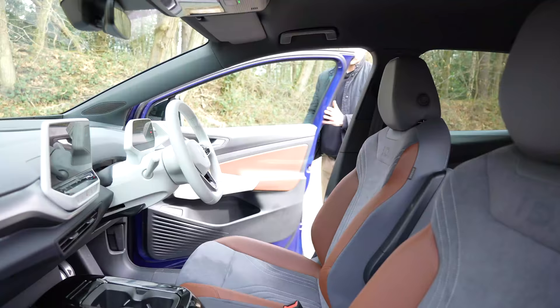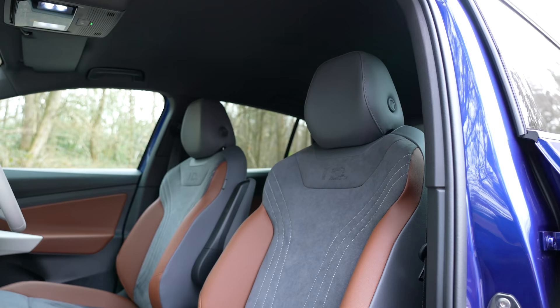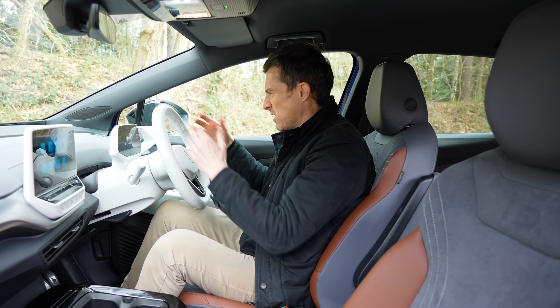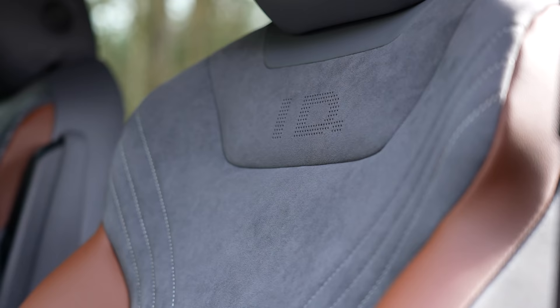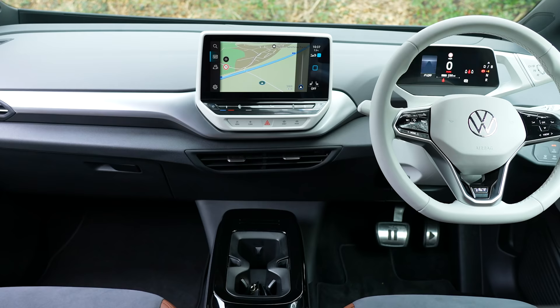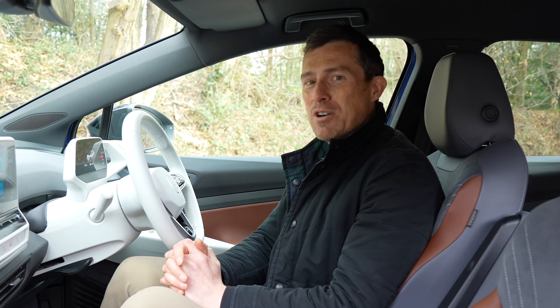Inside it's very much like the ID.3. I do quite like the design — it's interesting, very minimalist, feels modern. I like the cream steering wheel even though it's going to get dirty, and it brightens up the cabin, as does the brown trim and velour on the seats you get on First Edition models. I also like the fact there aren't many buttons from an aesthetic point of view, though from a user point of view, not so much.